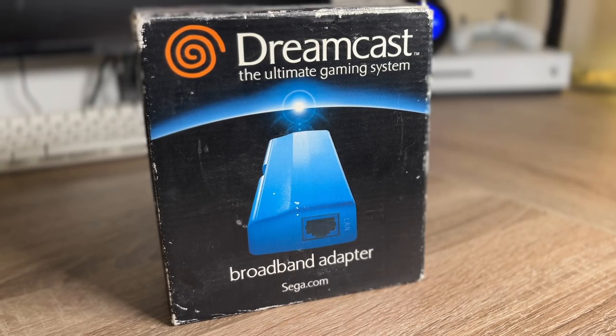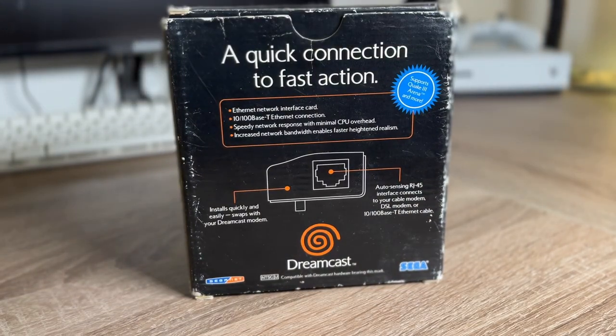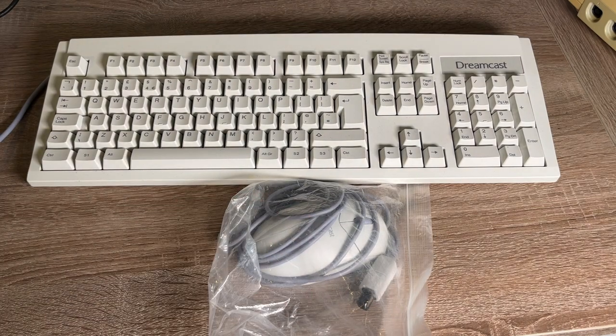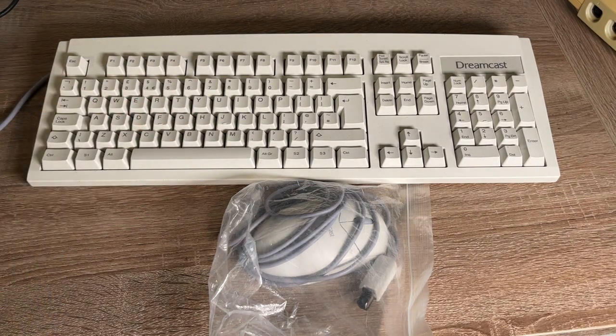But back in the Dreamcast's heyday, Sega also released an official broadband adapter. Broadband wasn't all that widespread back in the late 90s, early 2000s, so that means that these are actually quite hard to find — they're pretty rare today. But I am lucky enough to have an official Sega broadband adapter in the box. I've also got the official Dreamcast keyboard and a new unused Dreamcast mouse here as well. These are really just rebranded cheap PC parts with the Dreamcast connector on the end of the cables, but it does give us everything we need to browse the web, and having a keyboard and a mouse will mean it's a lot nicer than using consoles that rely entirely on the controller and an on-screen keyboard.